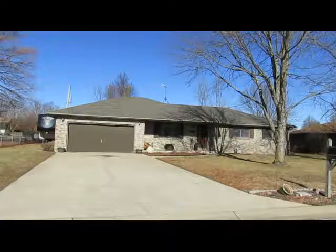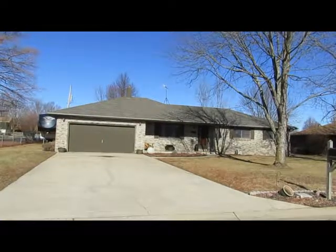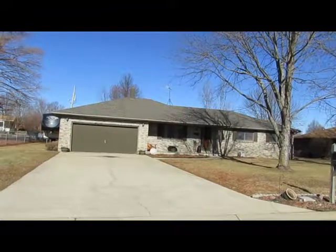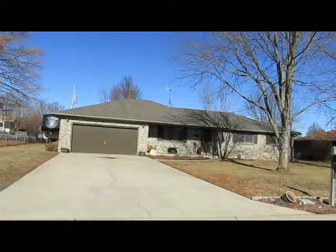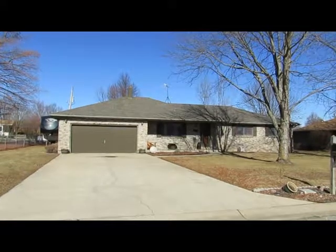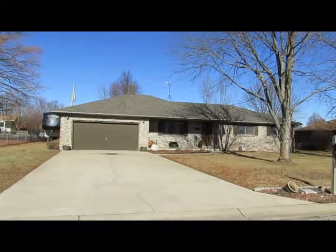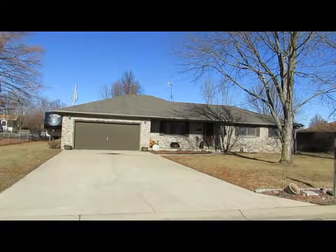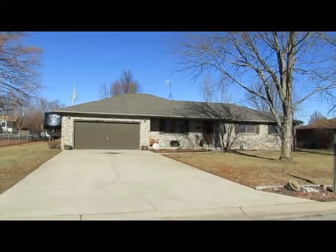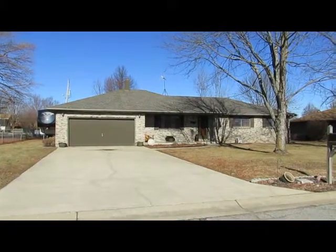You've got beautiful quartz countertops in the kitchen, hardwood floors, two living areas, new porcelain tiles in the kitchen and the bathrooms. You've got a newer roof and a new HVAC system. In the backyard, it is fully fenced with an awesome 27-foot above-ground pool with deck and patio area. There's a whole lot to see in here, so let's go get started.